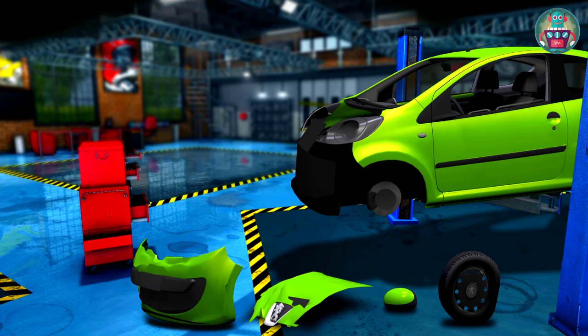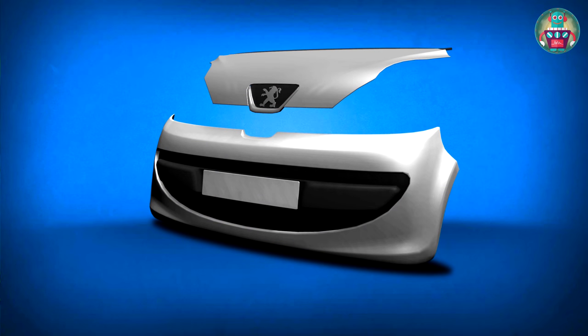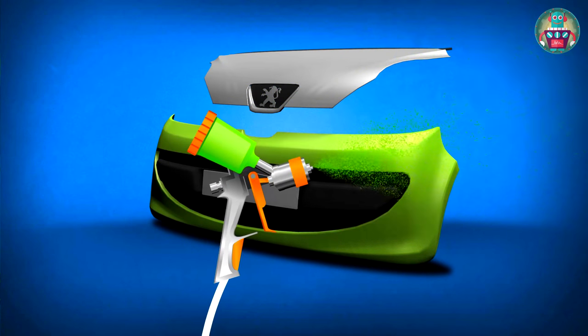We have to change all of these parts. Here is a new hood and bumper, but they are a different color — gray — but we need green. So take green paint and color the parts by special paint sprayer.